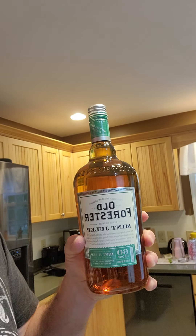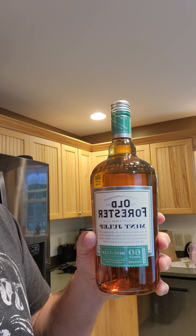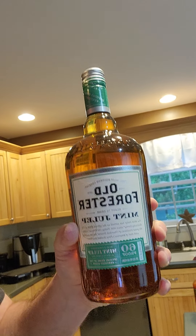The next one is not a bourbon — it is the Old Forester Mint Julep. We stopped by that distillery as well and had a great time touring. They didn't have any bottles I didn't already have, including the bonded barrel bottle, so I went ahead and picked up the Mint Julep, something I didn't have. It's only 60 proof, but I'm expecting it to be fun. And since this was my 50th birthday trip, I figured we could count that as a birthday pick.